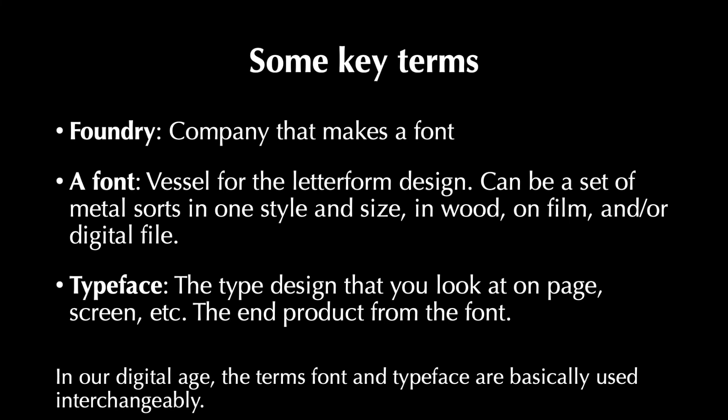Before we get too much deeper, some key terms that are useful to know. Foundries are companies that make a font. A font is a vessel for the letterform design, and a typeface is the design that you see on the page or the screen — it's the end product. In our digital age, the terms font and typeface are basically used interchangeably. But you can think about it this way: a font is to an MP3 as a typeface is to a song — you generally say you love the song, not the way it's delivered. Thanks to Stephen Coles for that analogy.